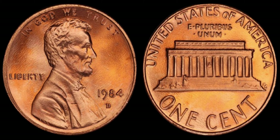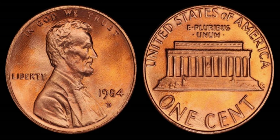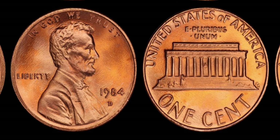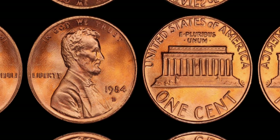That wraps up our exploration into the fascinating world of the 1984 D Lincoln penny. Remember, the value of a coin isn't just measured in cents but in the stories and mysteries it carries. This coin's value is estimated at 1.3 million dollars. Until next time, happy coin hunting, and may you strike gold with every penny you find.